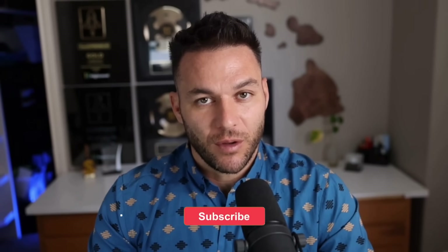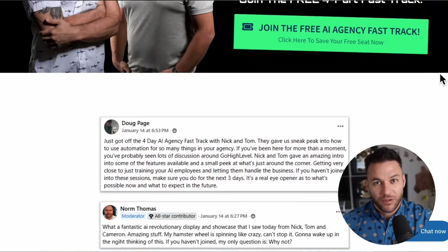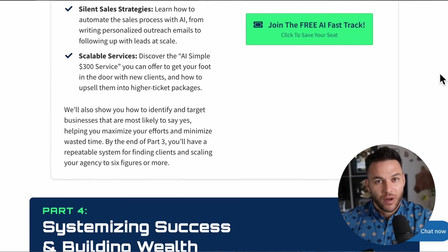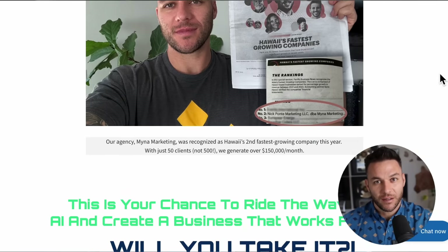If you're finding this valuable, make sure to hit that like button and subscribe. The real Nick Ponte reads every single comment on these videos, so drop your thoughts below. And if you're serious about taking your business to the next level, grab my four-part AI fast track training that I'm offering for free. It also includes an exclusive link to try out the AI software I use to run my entire business for 30 days free. Links in the description.